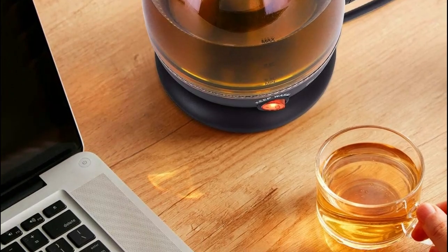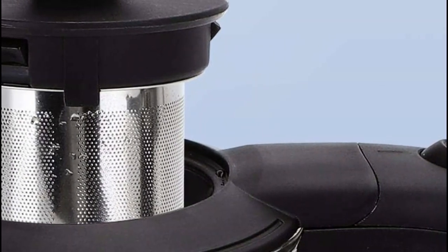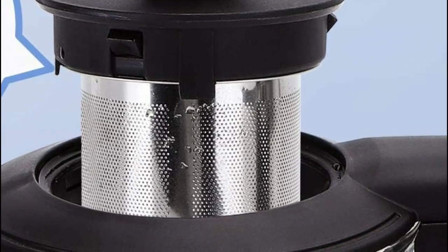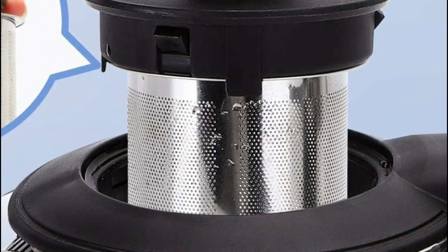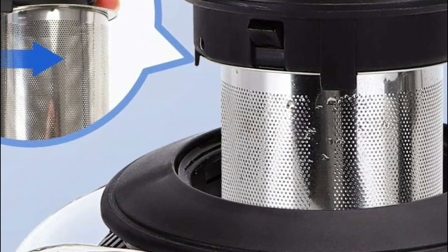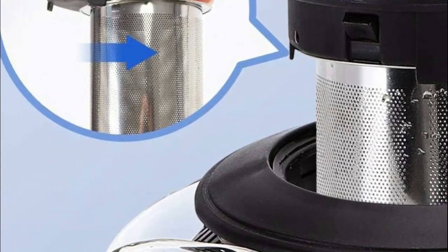Additionally, it is designed with an anti-slip grip and a cool-touch handle, ensuring a secure and comfortable hold. This mini glass kettle is ideal for various settings such as dorms, offices, shared spaces, RVs, and kitchens with limited space. Furthermore, it comes with a cord wrap for compact storage, keeping your countertop neat and tidy.